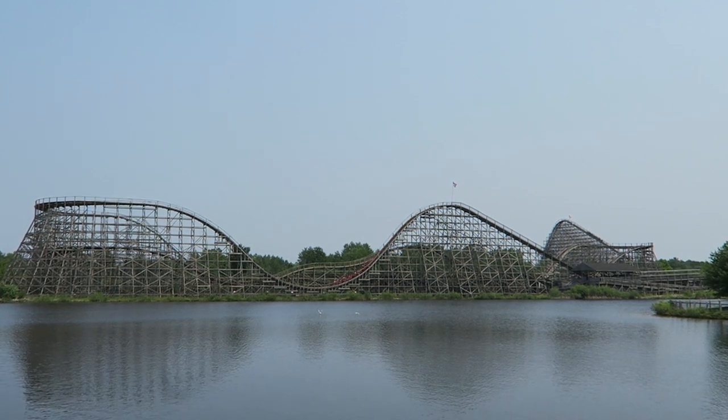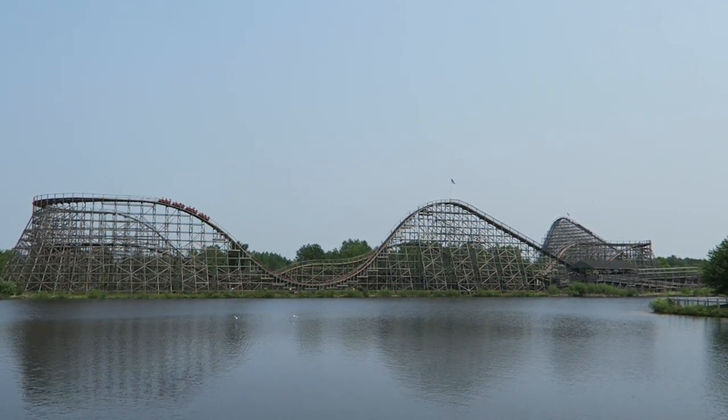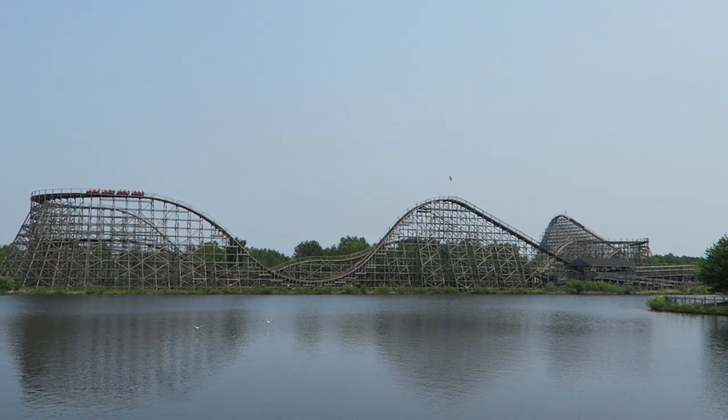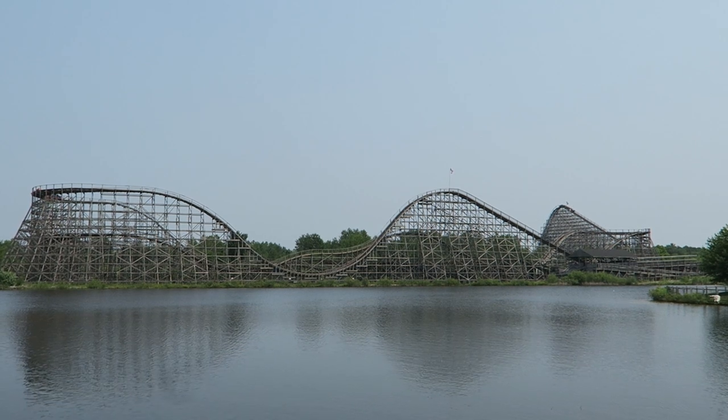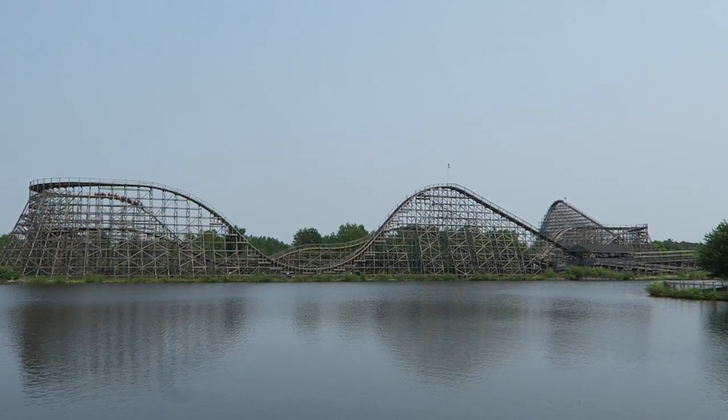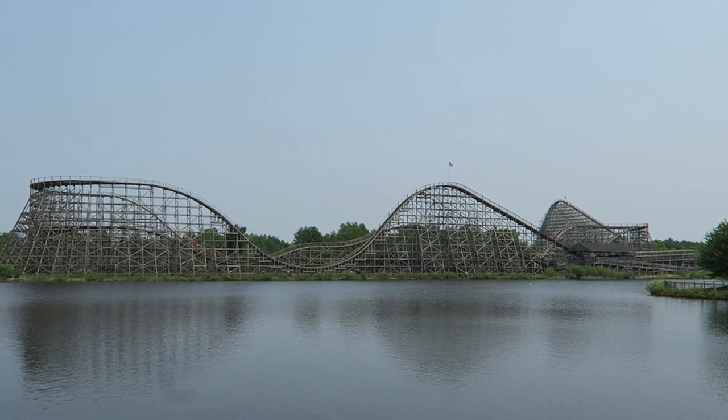What are your thoughts on this coaster? I'd love to hear your thoughts down in the comments. If you enjoyed this review, I'd appreciate it if you gave this video a like and considered subscribing, because there'll be a lot more roller coaster and amusement park videos here at Canopy Coaster.